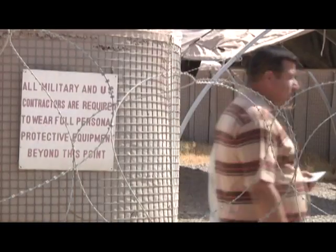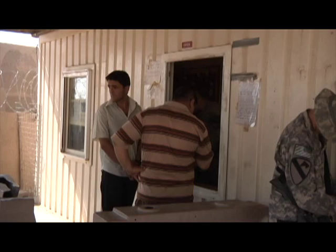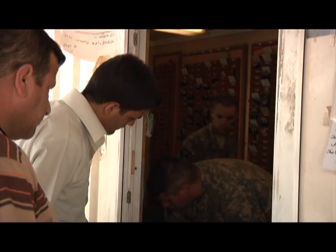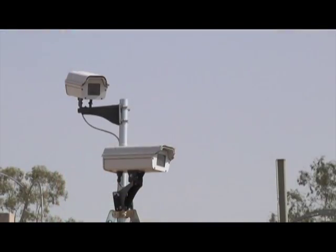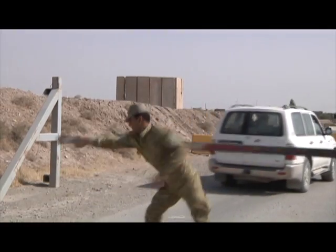Soldiers assigned to Alpha Company, 2nd Battalion, 1st Cavalry Division, team up with Iraqi security forces and man the entry control points at contingency operating site Warrior near Kirkuk, Iraq. The entry control point is the first line of defense between the people of the surrounding area and the operating site.